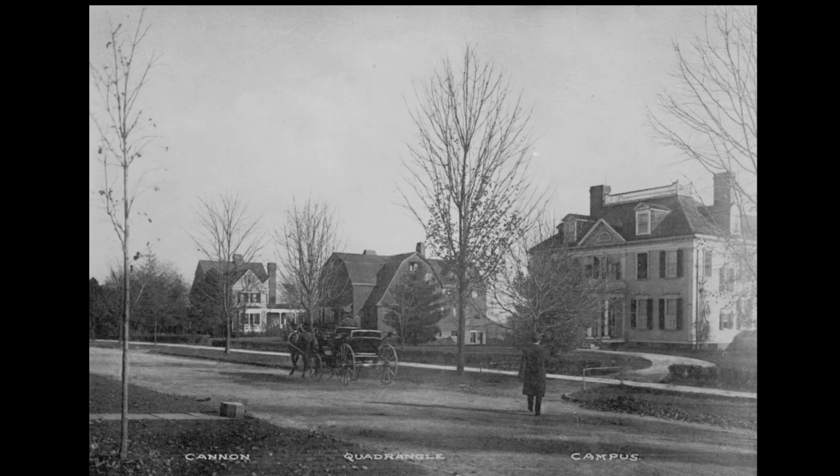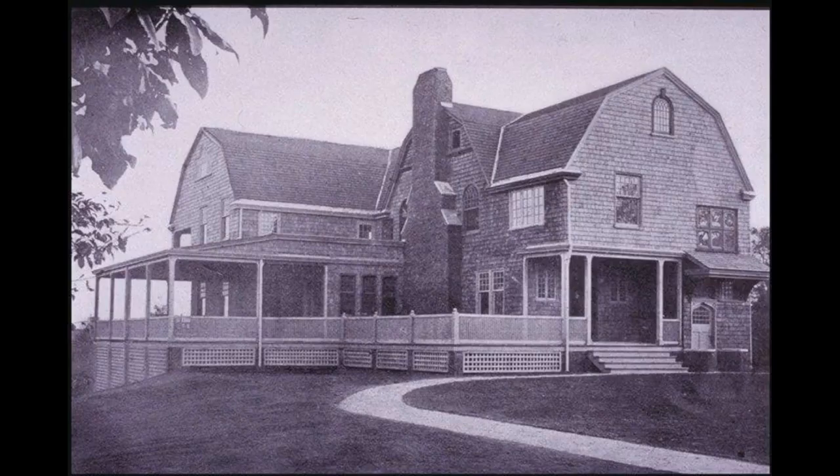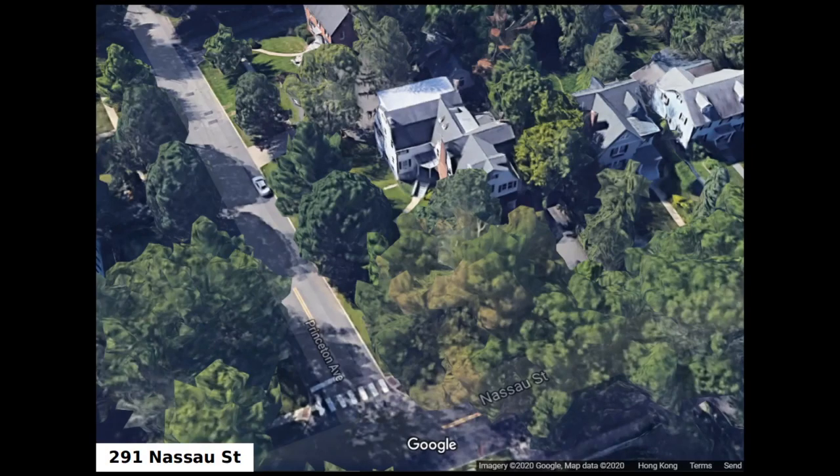After this move, Quadrangle Club ended up between Cannon and Campus Club. As you can see, they expanded the Fine House, especially adding a large addition in the back. A couple of years after Quadrangle left, the Fine House itself was moved to Nassau Street, where it remains today. You can see that the actual structure of the house is roughly the same as it was when Quadrangle occupied it.